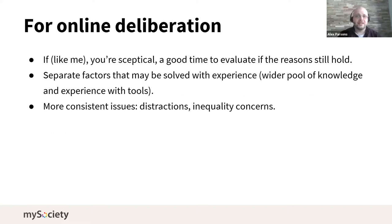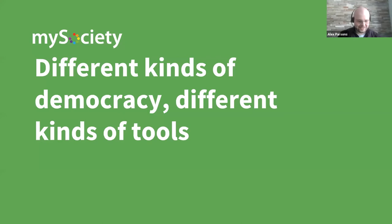In terms of online deliberation, this might be a good opportunity to think more about why I was less certain about online deliberation approaches and if there are ways of breaking up what I was uncertain about. For instance, some things may be solved with better experience from facilitators, but there are other more consistent issues — like the ability to cordon off distractions or inequality concerns in how the products are used. So with that disclaimer out of the way, here's some possibly out-of-date research.